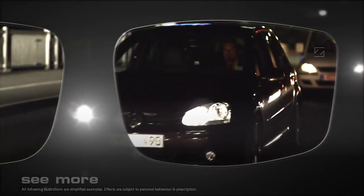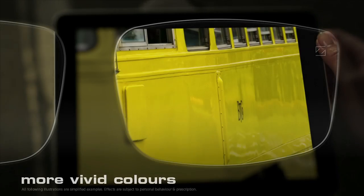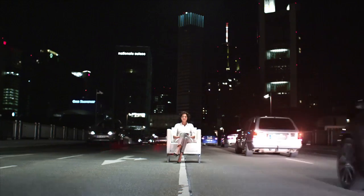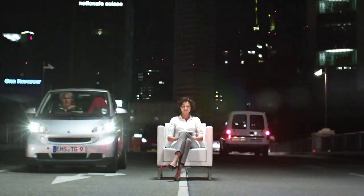And suddenly you see more, even at night and in poor light. With EyeScription, even colors become more vivid, and texts are much easier to read because they are seen with greater clarity and contrast. And the best thing of all, EyeScription is available for all Zeiss lenses.